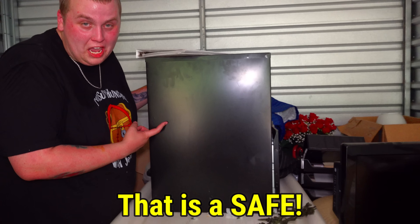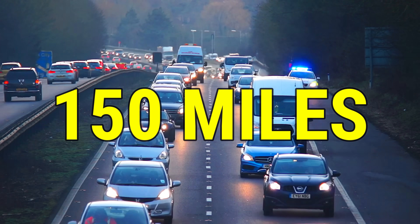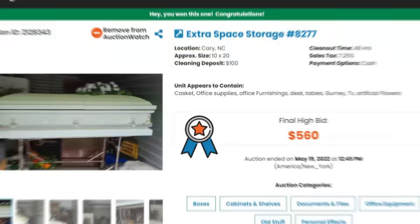Oh my god, that is a safe — let's open the coffin. We just drove 150 miles to Cary, North Carolina to buy the sketchiest abandoned storage unit of all time. We paid five hundred sixty dollars for this one, and you can tell by the title what's inside. Let's do it.